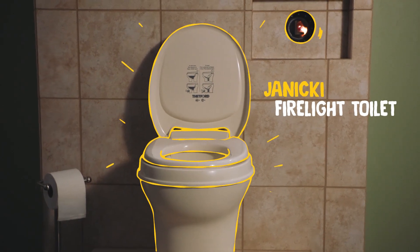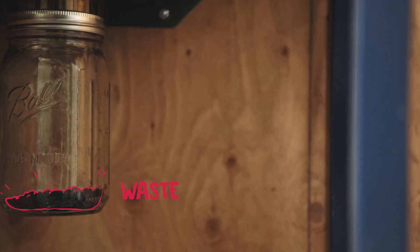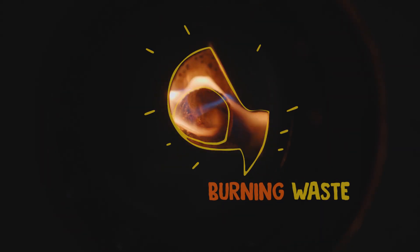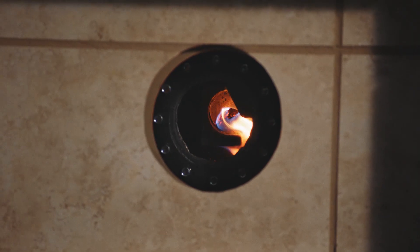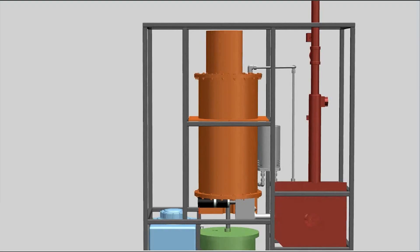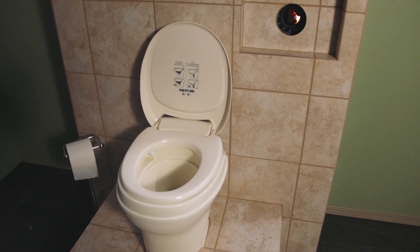The Janaki Firelight Toilet is designed to dry human waste into thin flakes, making it easy to burn. The heat from this burning then dries out more waste. The evaporated water is captured, cleaned, and recycled for flushing. It's a self-powering toilet designed for the home.